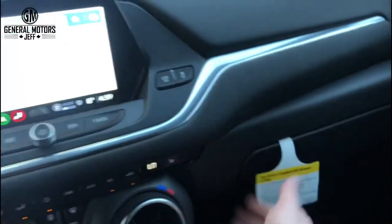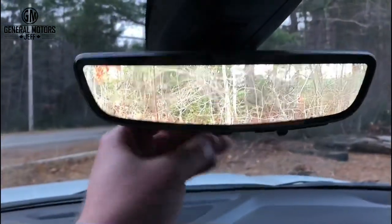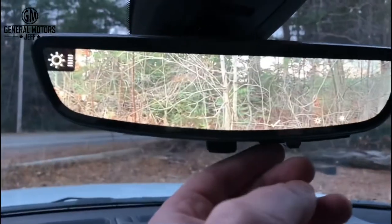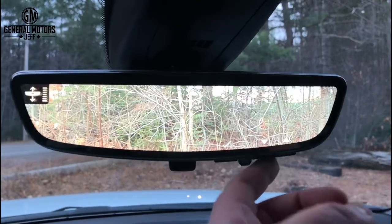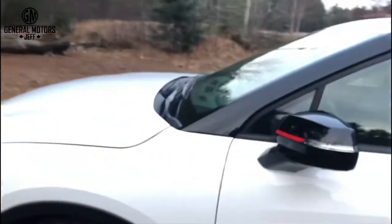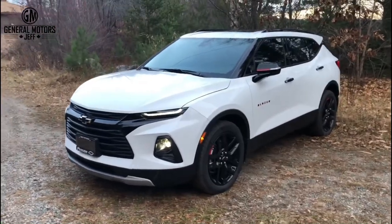One of the other things I love as part of the True North package — and the Redline as well — is this right here: the rear-view camera mirror. It's an actual HD-quality camera display. You can adjust the brightness, zoom in and out, and adjust the height of it. So again, this is the 2021 Chevrolet Blazer True North — or to be clear, it's actually called the True North RS. If you have any questions, message me, call me, email me, and as always, thanks for watching.